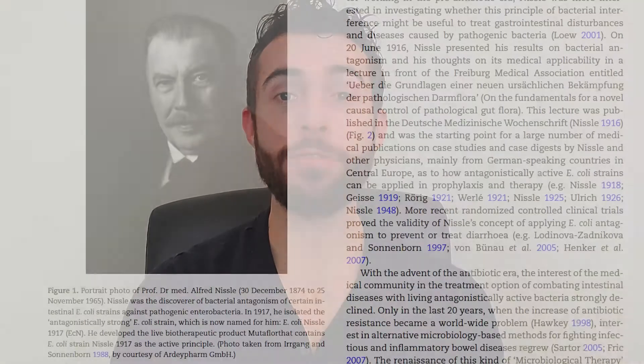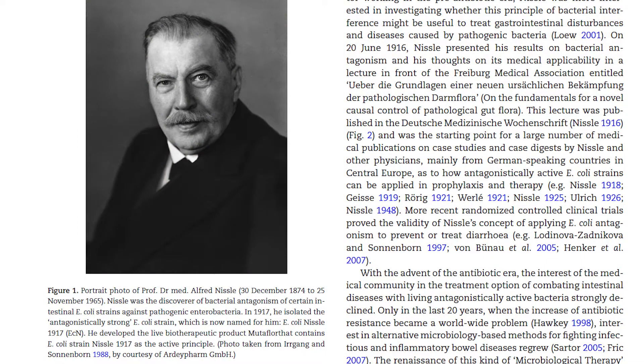After experiencing such profound benefit from taking Mutaflor myself, I became very interested in learning more about it — how does it work, where does it come from? So I began researching and discovered that there is a fascinating history behind this miracle probiotic. The strain of E. coli used in Mutaflor was first discovered by a German medical doctor and professor named Alfred Nissel in the early 1900s.